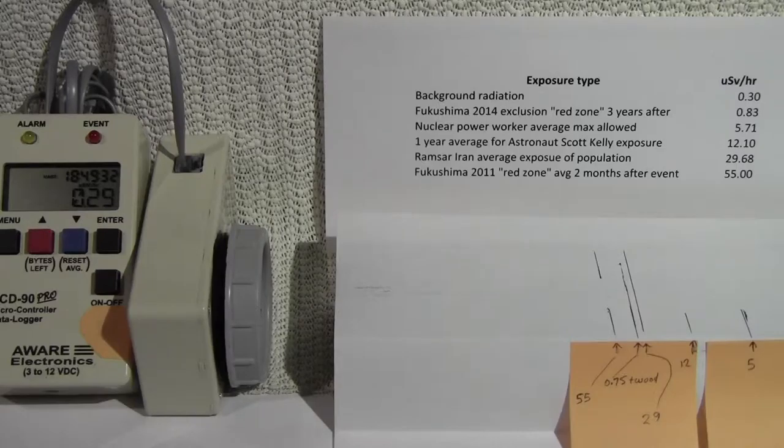Hi there, my name is Simon Filiatro. I got the idea of presenting you some background information on radiation after reading that astronaut Scott Kelly is going to spend one year in space. I calculated from the information available on the web that he's going to be exposed to a certain level of radiation, and it's hard for people to understand what this means exactly.